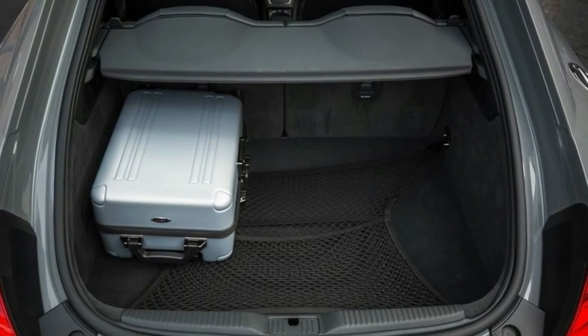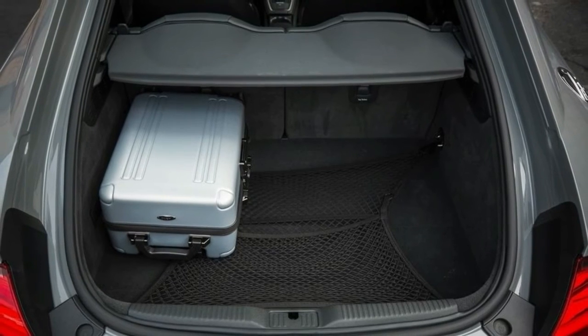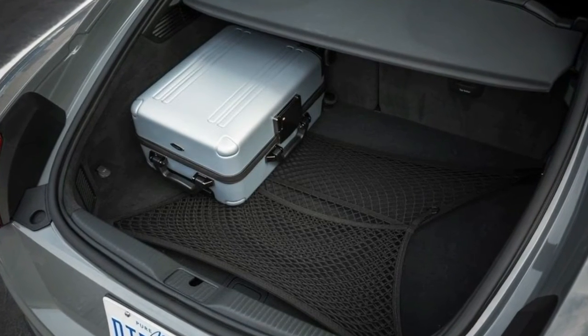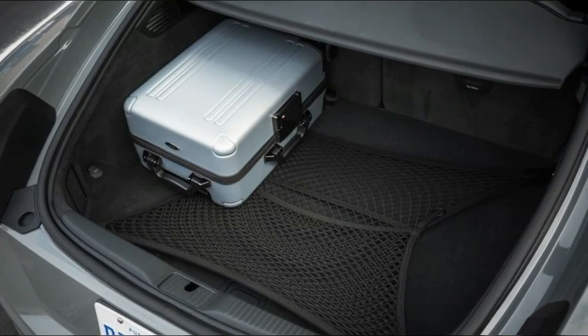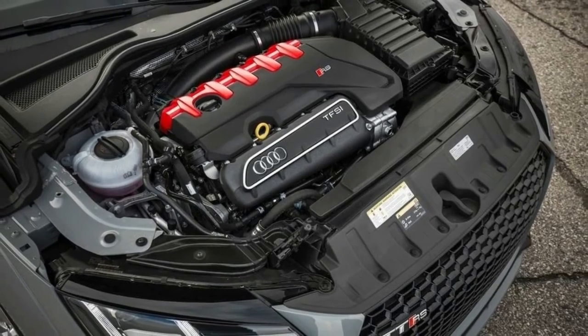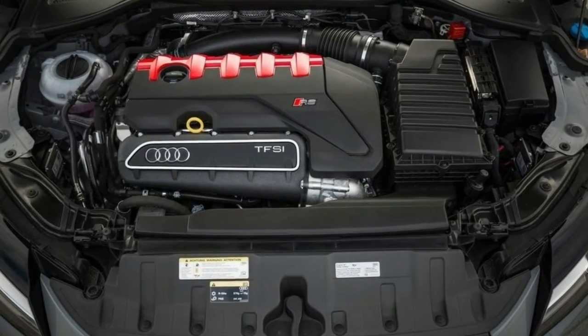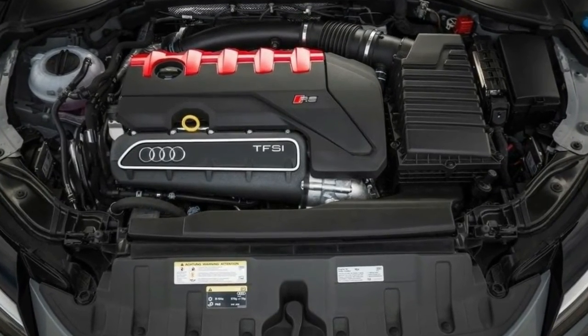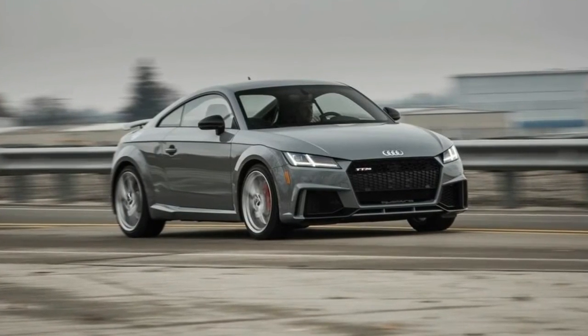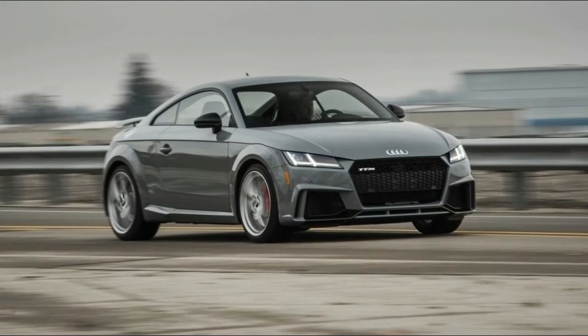But it'd be dishonest if we didn't admit to wanting more excitement from the TT RS's chassis, and we think Audi is capable of building such a car. The Audi RS 3 is offered with an optional tire package that mounts wider rubber on the front axle than the rear. On Audi Sport's smallest hot rod sedan — a 2018 10Best Cars winner with the same powertrain as the TT RS — that staggered configuration gives the car surprisingly neutral handling characteristics.